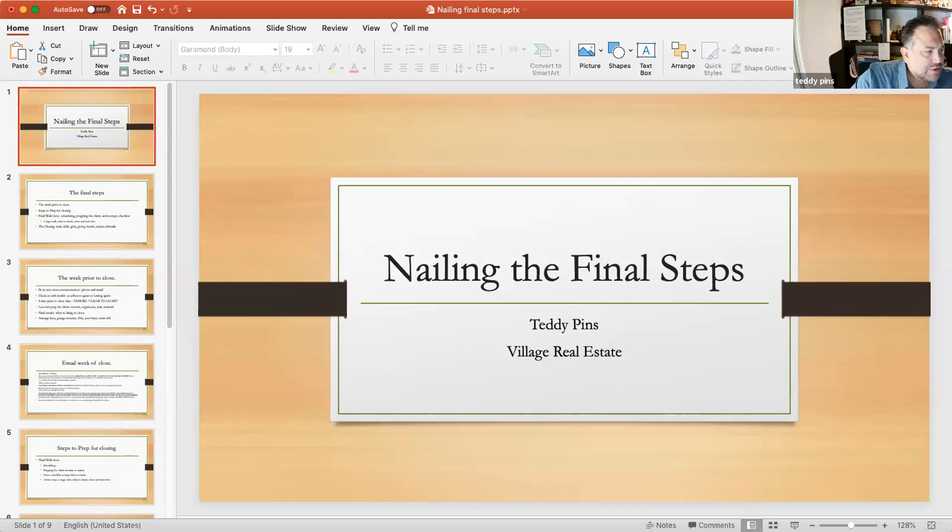So today we're going to go over Nailing the Final Steps. The goal here is to make sure all the work you've done gets you to the closing table with success. My experience is that this tends to be a time when the wheels can really fall off the bus for all the work you've put in thus far. One of the hopes here is that we can make this really smooth for your people.